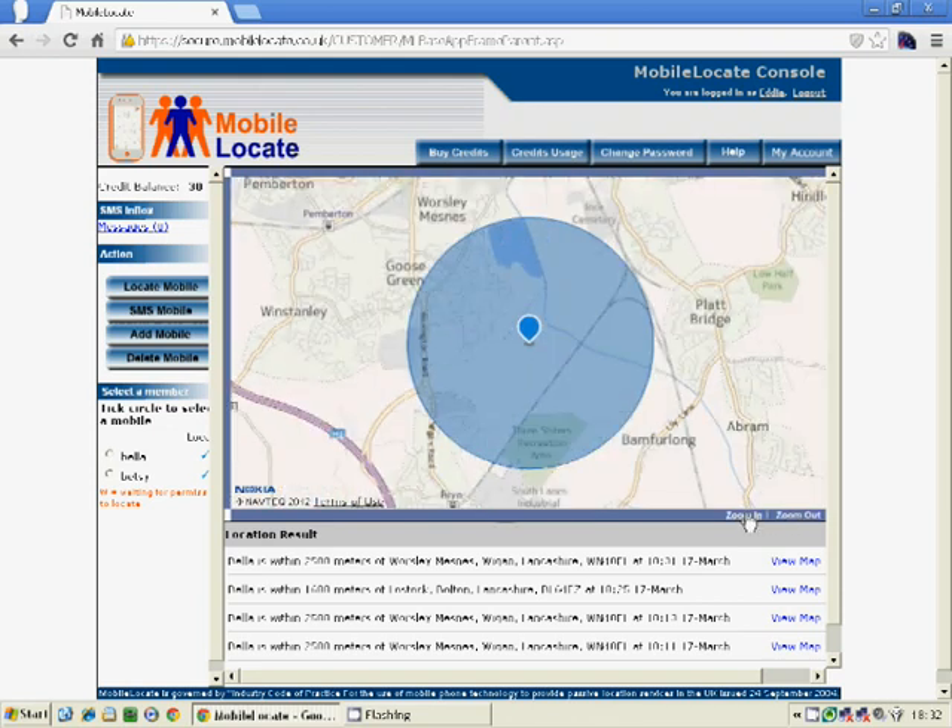Now, dependent on the number of cell towers in a region, that will control the accuracy of the location. The best accuracy can be down to 50 metres. The worst case, as in this scenario, is 2500 metres. It all depends on the number of cell towers. That's why we choose Vodafone as our recommended network, because the volume of cell towers they have means we've got the better chance of having the most accurate location.